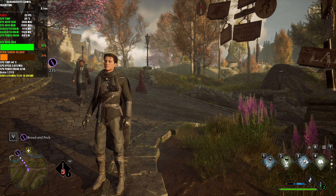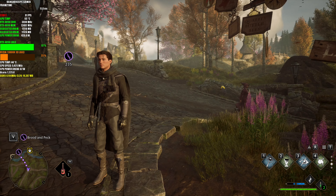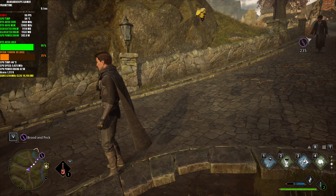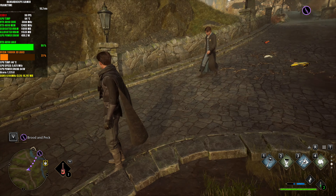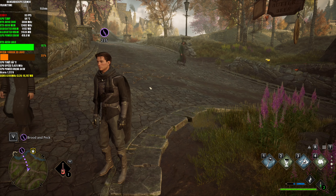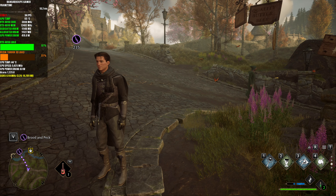Welcome back to the channel, guys. Today I'll be playing some more Hogwarts Legacy. This is a game I'm interested in at the moment because of the recent acquisition of mine, which is the Ryzen 7 9800X3D. In my initial testing at 1080p, this game seemed to really do well with the CPU.